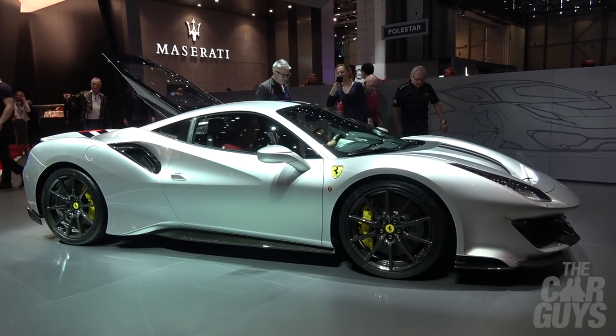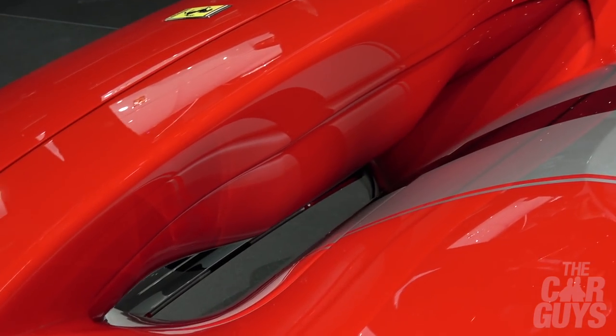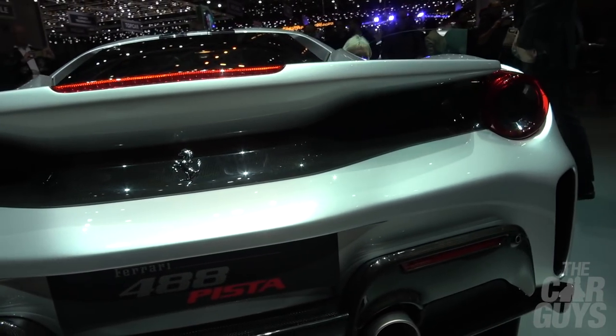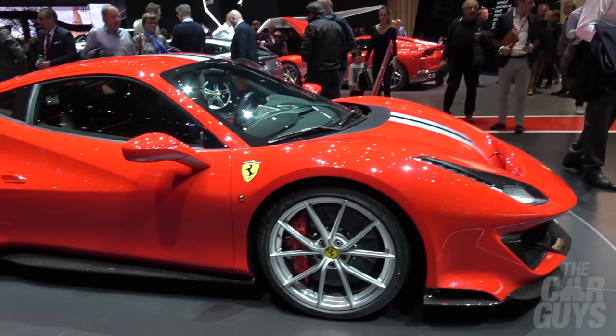So this is the new Ferrari 488 Pista, and it's not dramatically different to the 488 really. It's a little bit more aggressive. The front end with the scoop down to the floor is completely different, but I don't think it's hugely different. The wing is quite dramatic — that's pretty impressive. It's not ugly, it's just not possibly as dramatic as it could be.